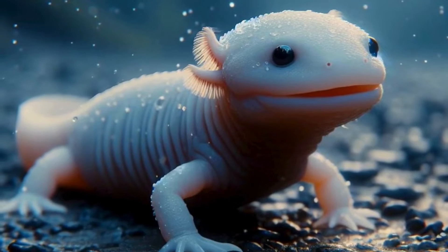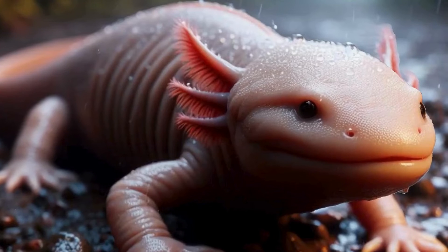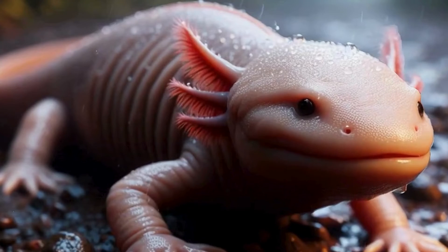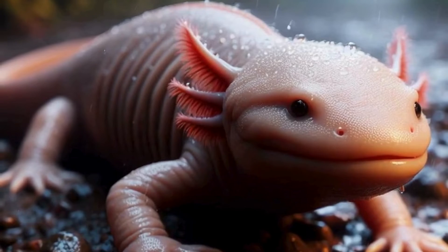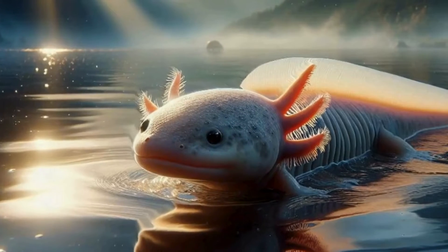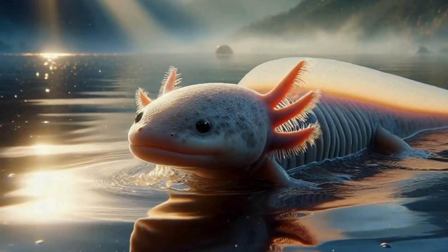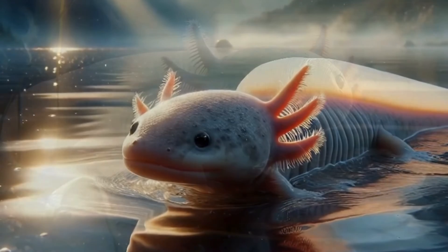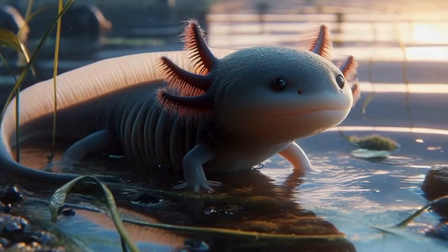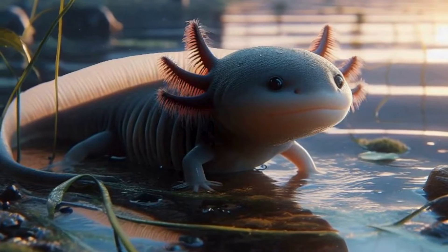Axolotls are absolute masters of regeneration. You know how superheroes can regrow limbs? Well, axolotls can do that too. If they lose a limb or even part of their brain, they can regenerate it with astonishing precision. Scientists are studying them to unlock the secrets of tissue regeneration in hopes of one day applying it to human medicine. Talk about real-life superheroes.